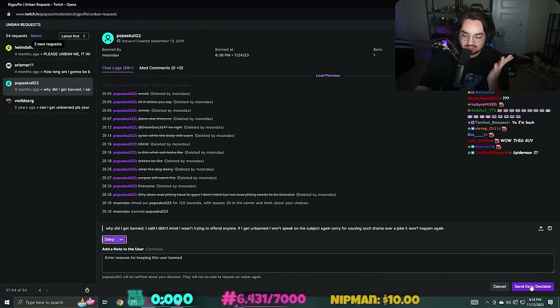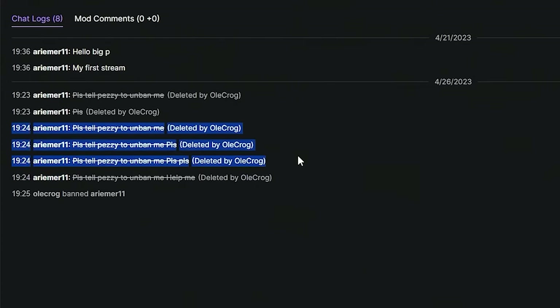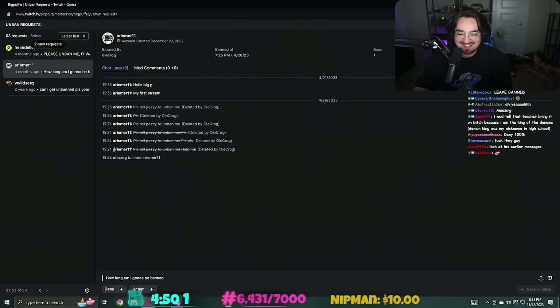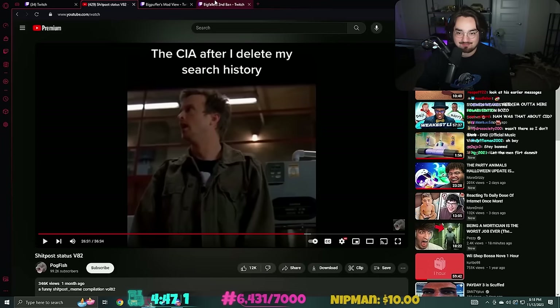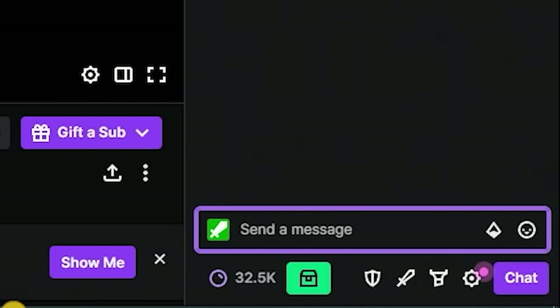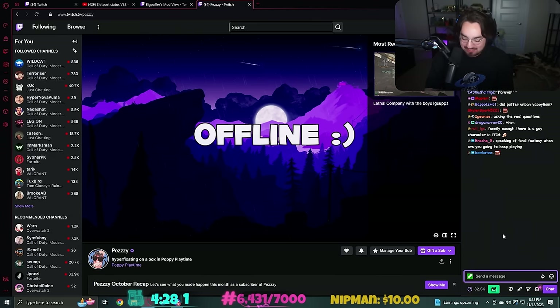Yeah get out of here - go away. I have to unban someone. 'Please don't Pezzy, don't ban me please.' Okay, all right - how long am I going to be banned? Let's find out, shall we? Let's see why you got banned. Oh my god - I unbanned him. I didn't mean to do that, I meant to timeout them. I didn't mean to - I unbanned them on accident, okay.